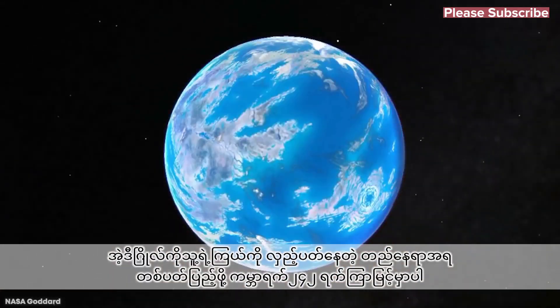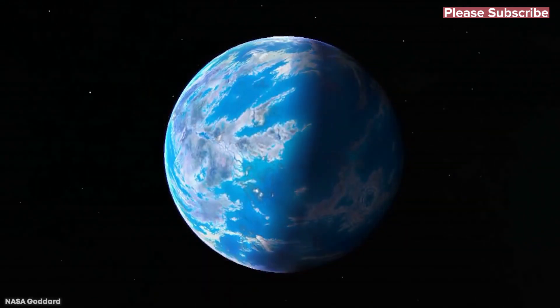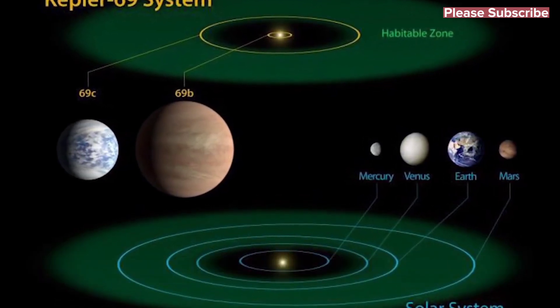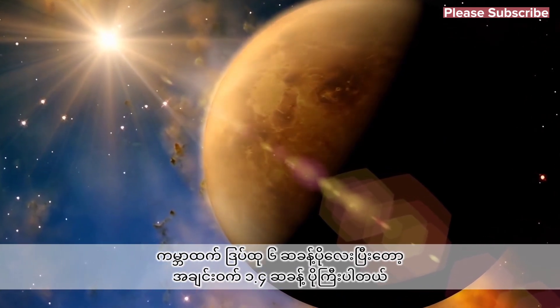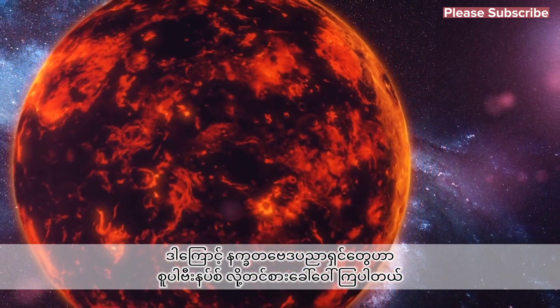It emits a similar amount of energy as our sun does. Due to its position in orbit, Kepler-69c rotates around its star every 242 days, and is about 0.62 times the distance away from it as the Earth is from the sun, which makes its orbit very similar to that of Venus. It's much bigger than the Earth, around 6 times the mass and 1.7 times the radius, so astronomers often refer to it as a super Venus.